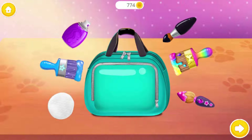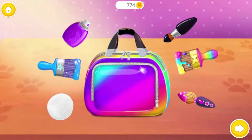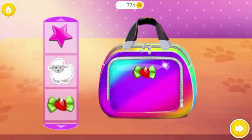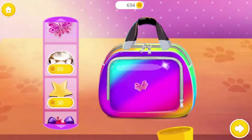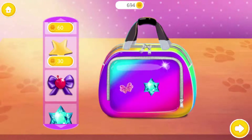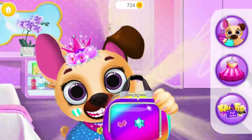Let's decorate Fifi's bag. Let's do some shopping — oh wow! Yay! We're shopping. Let's go to the room.